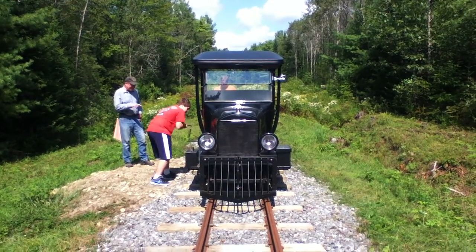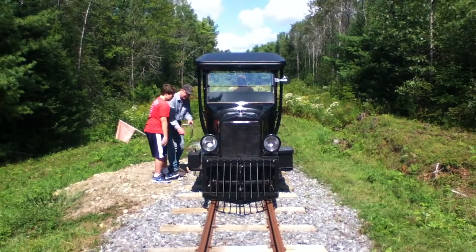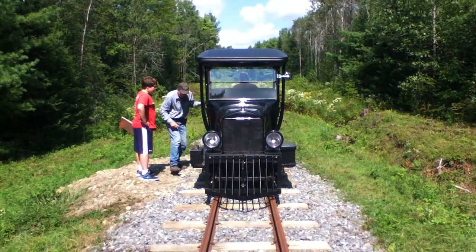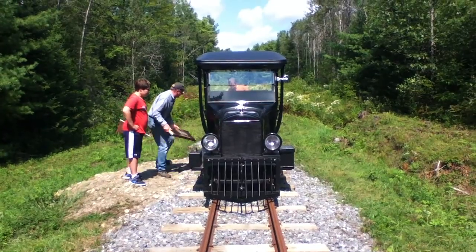A guy named Schmidty owns it. Casey Jones? No, not the Casey Jones — that's the Cadillac of a silver case. The Model A that a fellow Schmidty owns. I don't think I know about that. Alright, everybody hop back on, cause we got to get going.